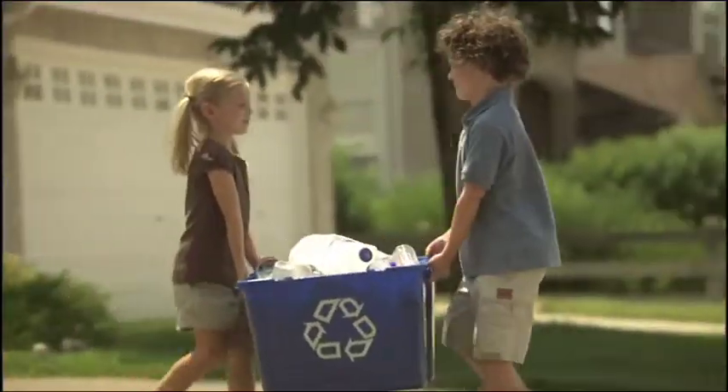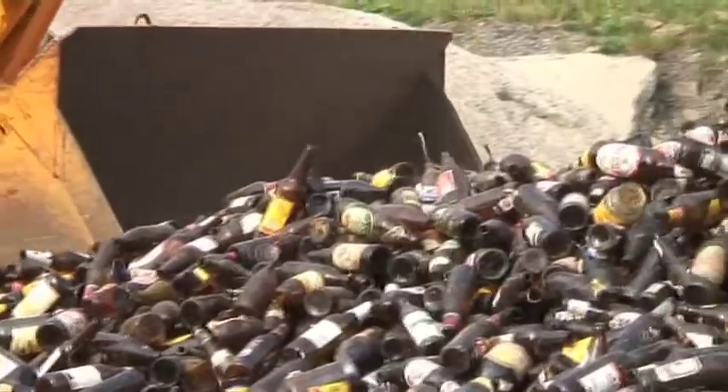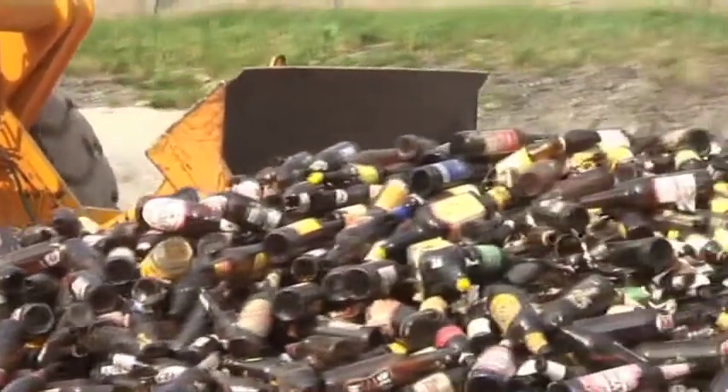We have increased our recycled content to levels we were told were technically impossible — over 50% recycled content from the streets of major metros, delivered by train and minimized transportation impacts.